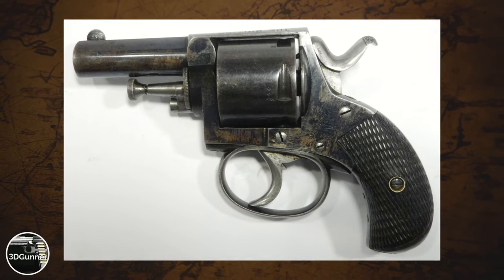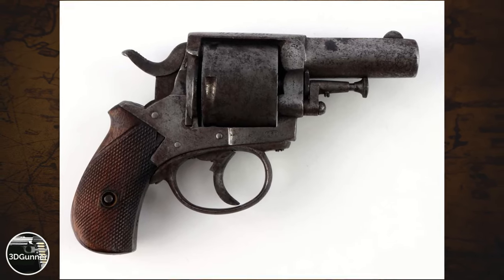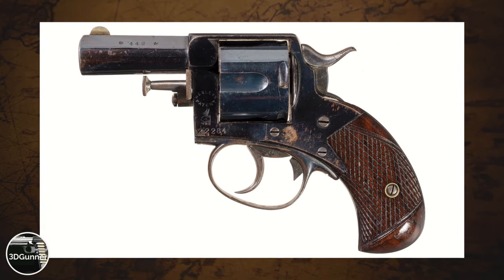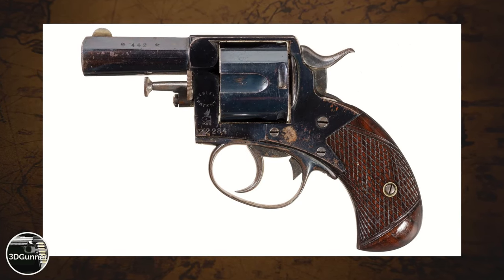Well, I don't know about that — you'll be the judge. Anyway, it was manufactured until the year 1917 and it's definitely one of the strangest looking firearms of all time. Tell me what you think about it in the comments. Thanks.